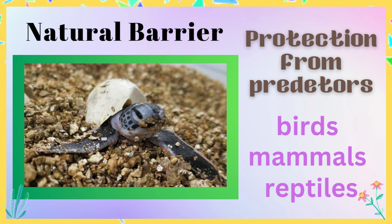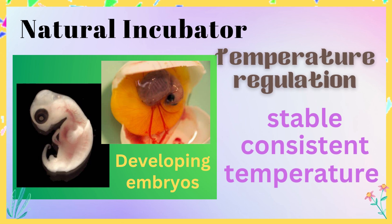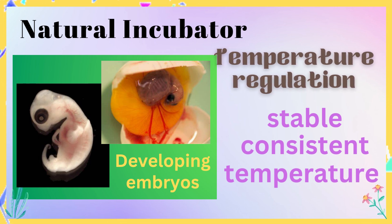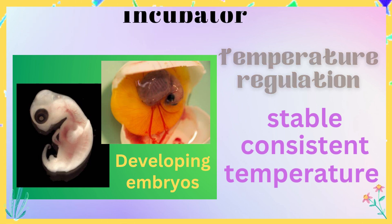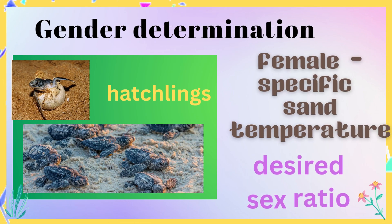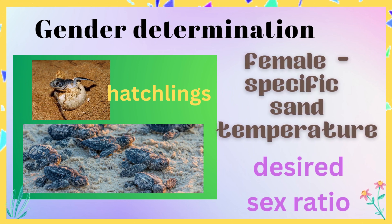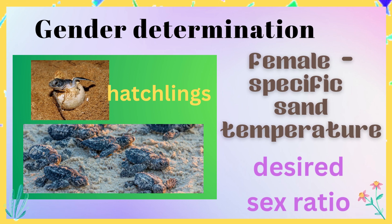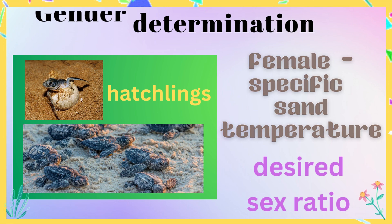The eggs are buried deep in sand or soil, making them difficult for predators to locate and dig up. Temperature regulation: the sand or soil acts as a natural incubator for eggs, providing a stable and consistent temperature for the developing embryos. The temperature of the sand can determine the sex of the hatchlings, and females will often select nest sites with specific sand temperatures that produce the desired sex ratio.